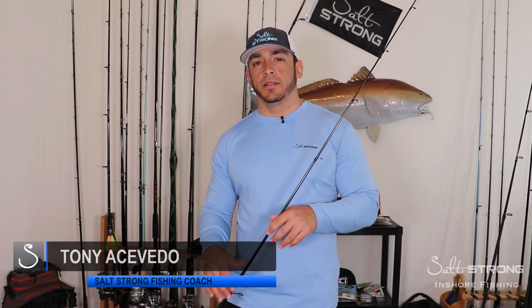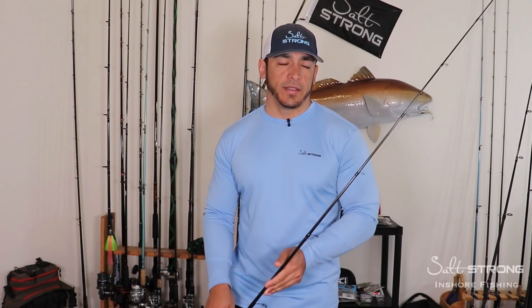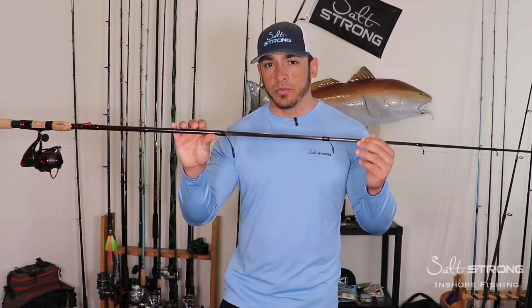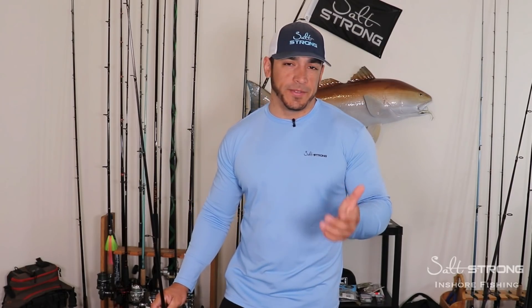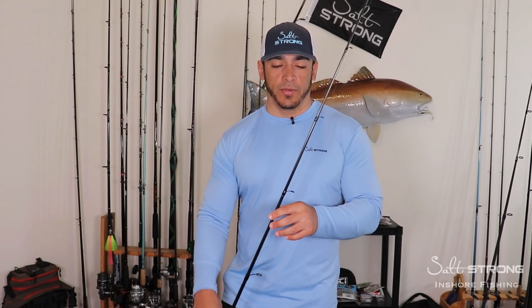Hey, this is Tony with Salt Strong. In this video I wanted to talk about some very common mistakes a lot of people make with fishing rods that eventually will cause them to break or have issues. Now if you're ever on social media you'll usually see in the fishing groups some people bashing rod companies saying 'oh this rod broke on my first trip out.' Well, it's usually not the rod company's fault.